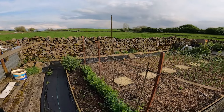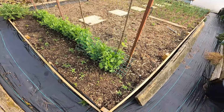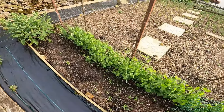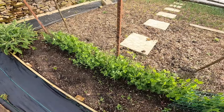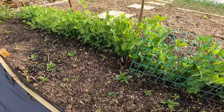All right folks, up at the plot now. Let's give you a look around and show you how things are progressing. The peas are taking really well since I planted them - just about starting to grab hold of the chicken wire now so they should start climbing up.